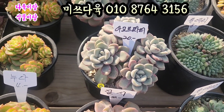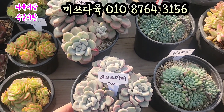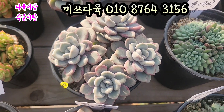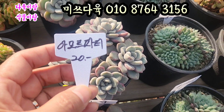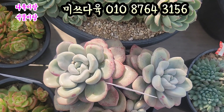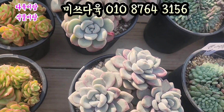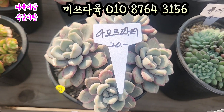자 파티하는 아이. 아모르 파티. 요 아이 2만원입니다. 12cm 풀분에 심어져 있는 아이들이에요. 피멍이 들면서 물드는 아모르 파티. 요렇게 생겼어요. 얼굴은 요 4두짜리고요. 2만원에 올려드리겠습니다. 요쪽에 있는 아이도 요렇게 피멍이 들면서 입장이 짤막하면서 통통하게 그렇게 물드는 아이예요. 요쪽에 요런 데 많이 이렇게 물이 들었죠. 아모르 파티 2만원에 올려드리겠습니다.